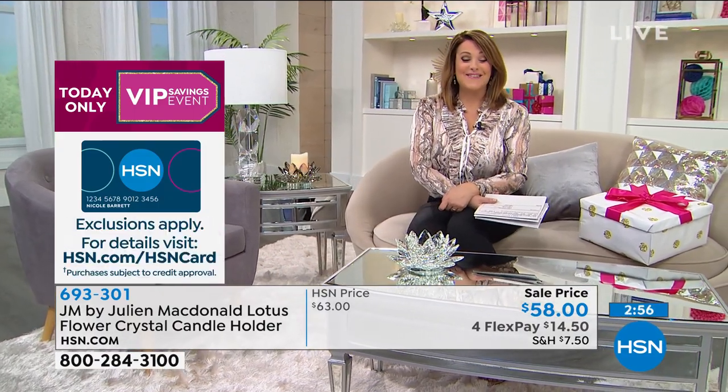Fifty-eight dollars is our sale price. This will be sixty-three dollars regular. While it's here, while Julian is part of our big home designer premiere — it's a big deal to have Julian McDonald here at HSN.